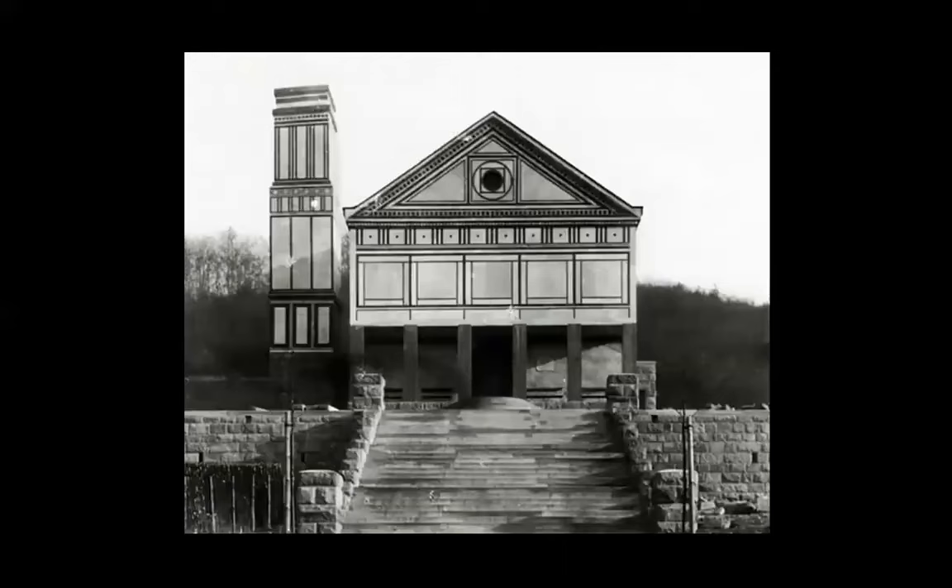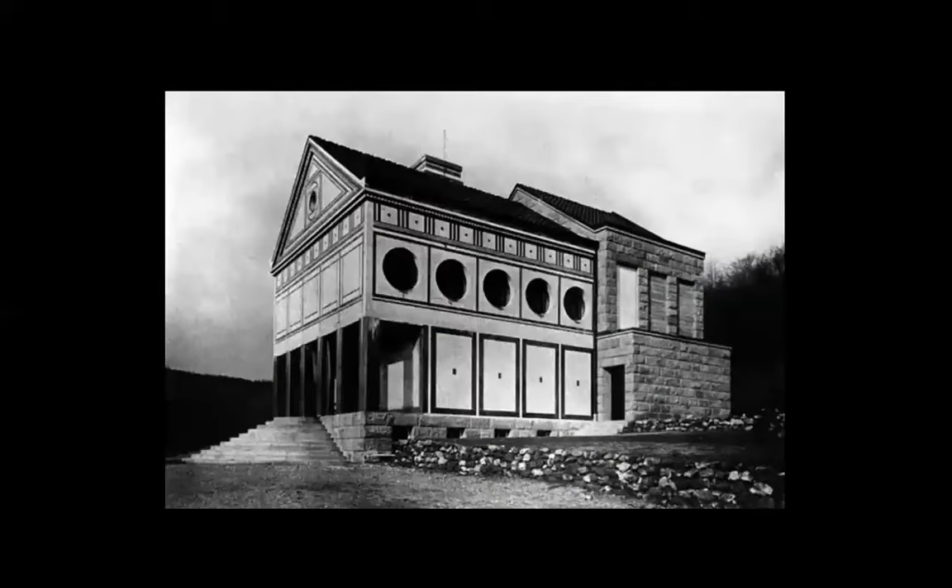This crematorium in particular makes you think of even Renaissance architecture — even to an extent to think of Alberti. The reference to the history of architecture is here for all to see.